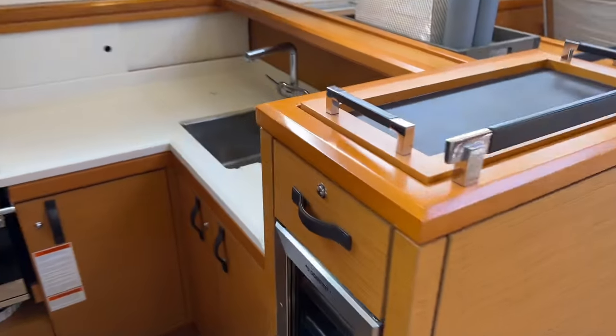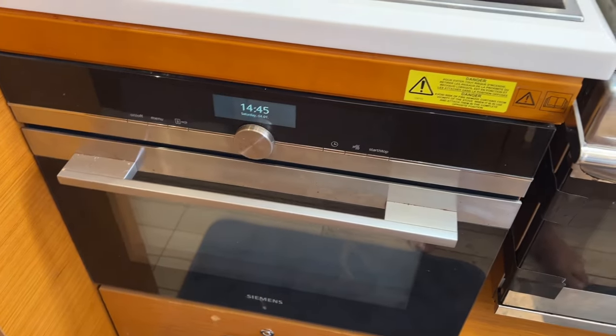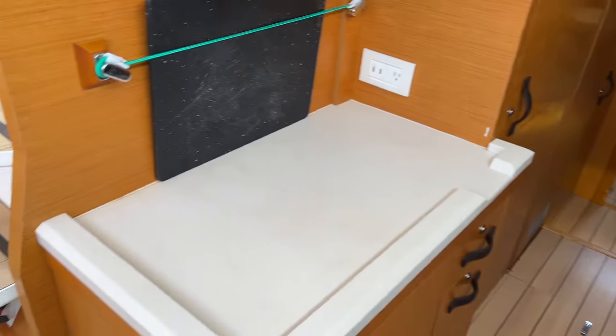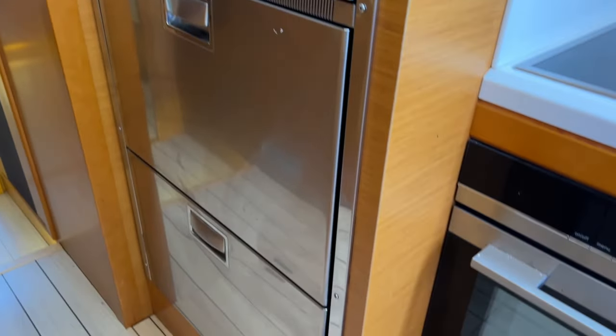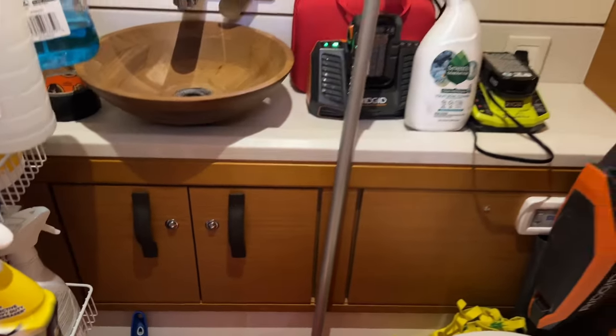Moving to the galley — of course we have a Dometic wine cooler, a double sink with extra drainer, a Miele induction stovetop, and an electric oven. Over here we have a little chopping station, plus storage, a fridge, and double freezer. There's also some more storage on the port side, a day head, and a storage room, which is a nice feature.